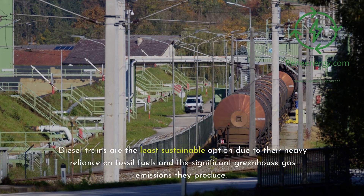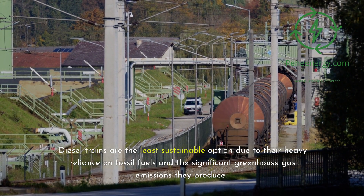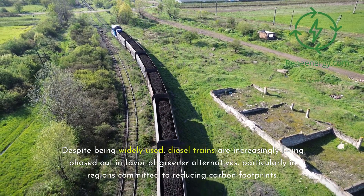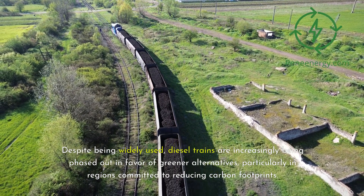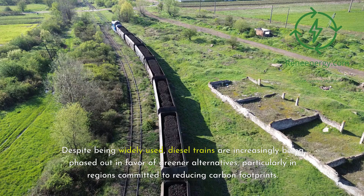Diesel trains are the least sustainable option due to their heavy reliance on fossil fuels and the significant greenhouse gas emissions they produce. Despite being widely used, diesel trains are increasingly being phased out in favor of greener alternatives, particularly in regions committed to reducing carbon footprints.